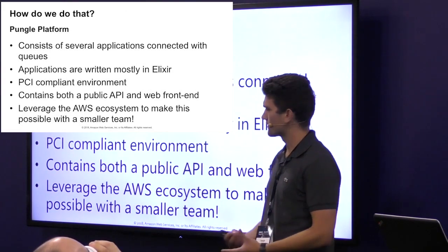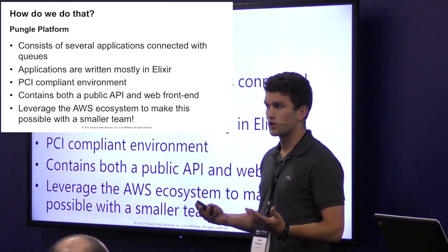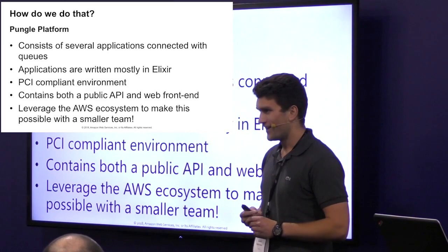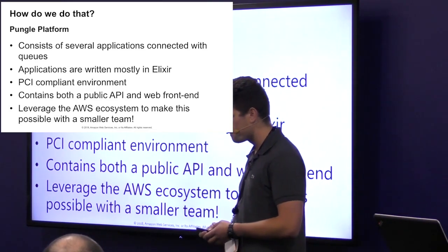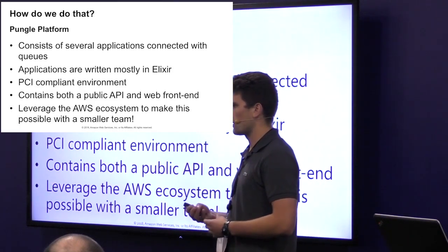So how do we do this? We started building the Pungle platform about a year ago, so we had the advantage of choosing modern technologies and tool sets, and we also took a cloud-first approach — really looking for what was out there and what we could utilize without trying to reinvent the wheel. We also knew that when processing transactions, concurrency would be one of the first challenges we'd face. So we chose Elixir, a language built around concurrency. It's a functional language that sits atop the Erlang VM, which was built with concurrency and fault tolerance in mind. Our platform consists of several applications, mostly written in Elixir, that communicate through a central messaging system.